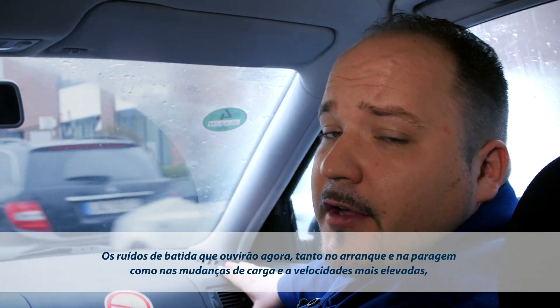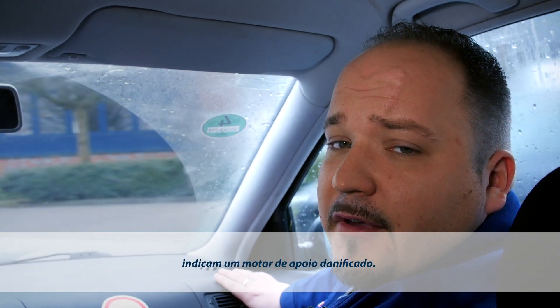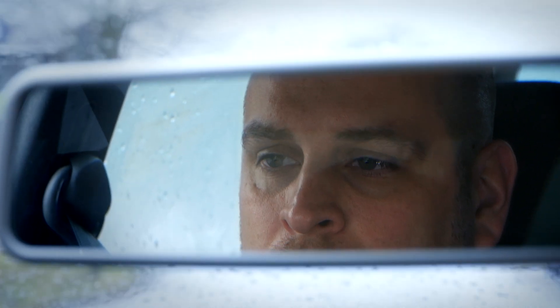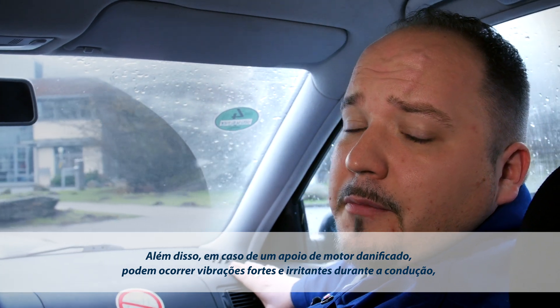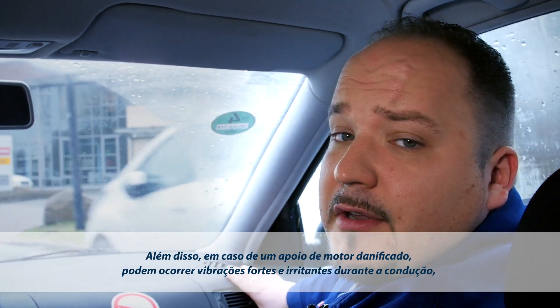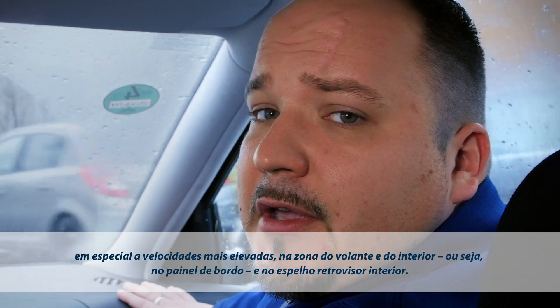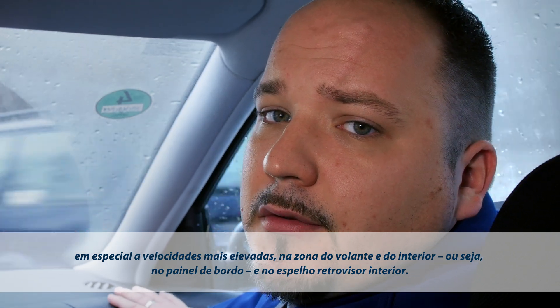The knocking sound you'll hear in a moment signals possible engine mount damage. You can hear it when you move off or stop, but also during engine load change and at higher speeds. Another indicator of engine mount wear or defect is increased vibration in the steering wheel area, the dashboard, and vibration of the interior mirror, in particular when driving at higher speeds.